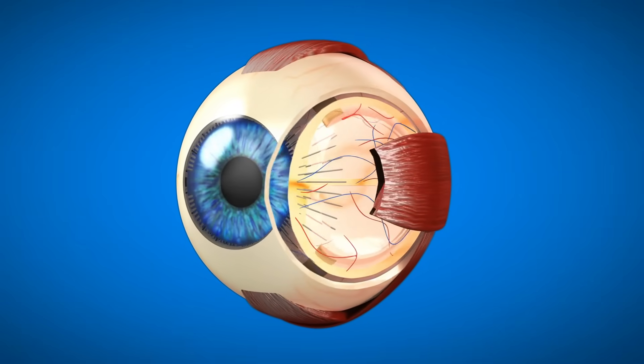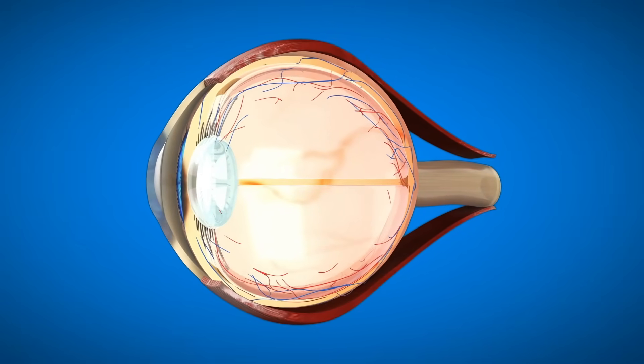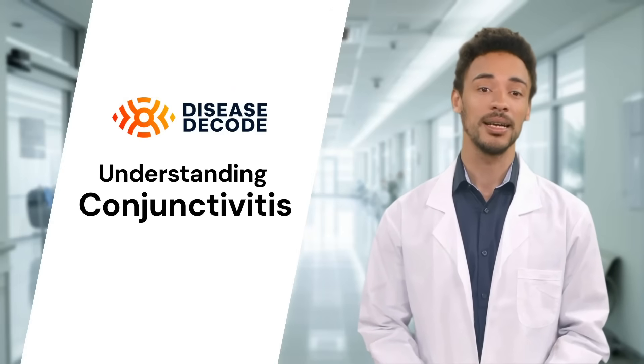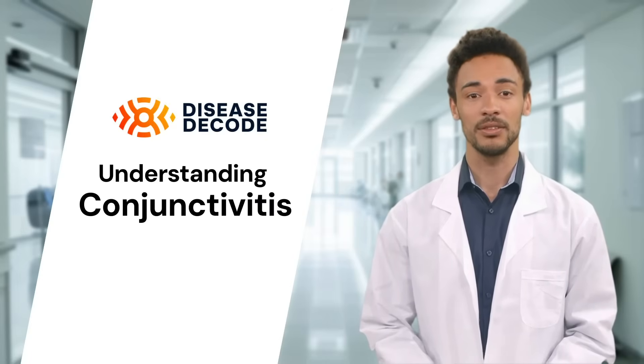Conjunctivitis is an inflammation or infection of the conjunctiva, the thin transparent tissue that covers the white part of your eye and lines your eyelid. The condition gets its nickname, pink eye, because it often causes the eye to appear red or pink. There are several types of conjunctivitis, each caused by different factors.